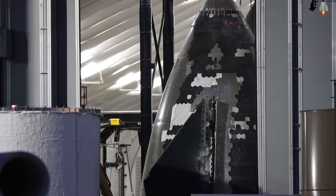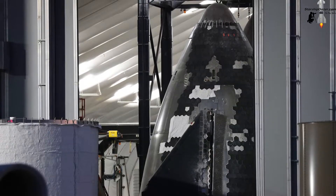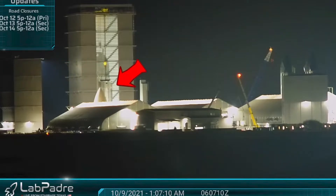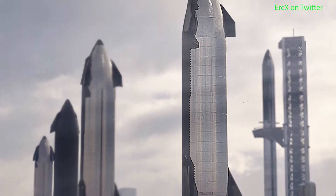Finally, Ship 21 is rapidly getting all tiled up, and Booster 5 is also growing equally fast, so I'm really looking forward to seeing two Starships and two Boosters standing together at the launch site, waiting to be sent into orbit sometime in the near future.